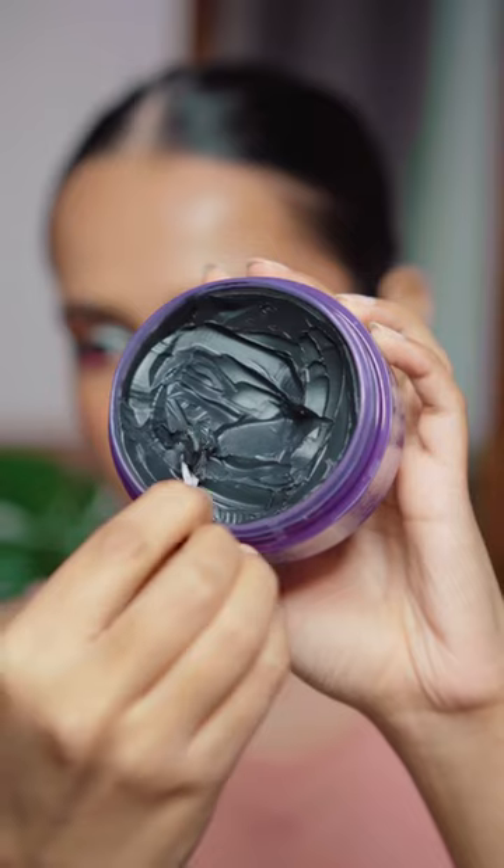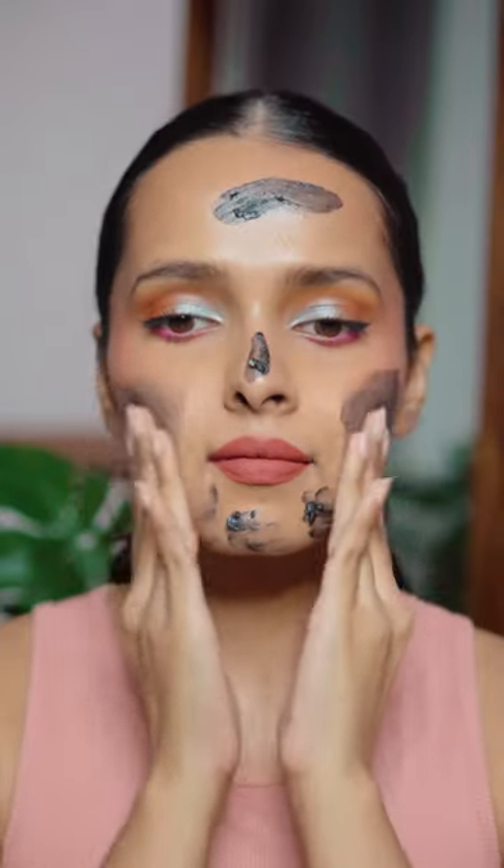You guys were asking for my skincare routine, so here it is. This is the nighttime routine, so I'm starting with a cleansing balm. It melts all the makeup and sunscreen. The charcoal cleansing balm from Clinique is my favorite.